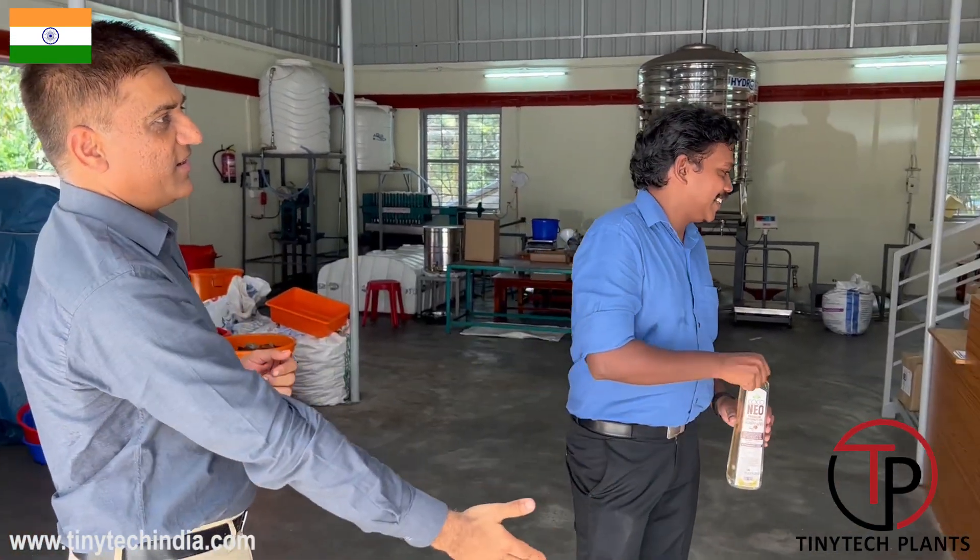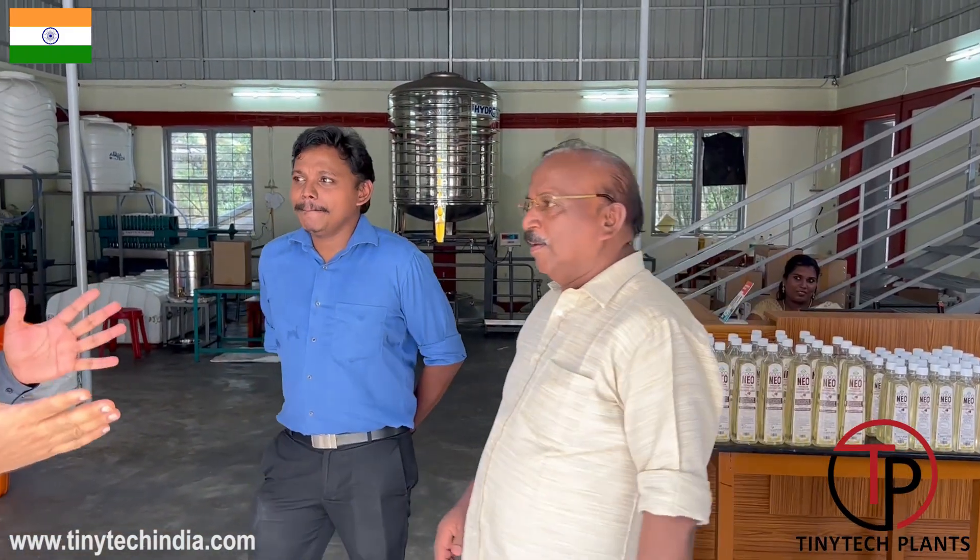I am 150% happy with the machine! The father also shared that 30 years ago, this type of Tiny Tech machine was already being used in the southern part of India, and they recently saw the first model of a Tiny Tech machine still operating near Kanyakumari, which is only 45 kilometers from this place — demonstrating the machine's long-term durability.